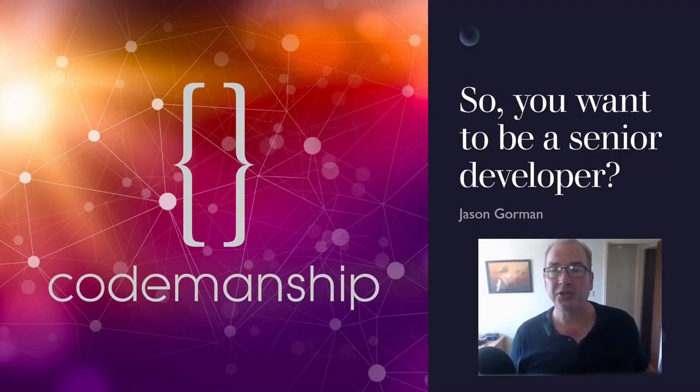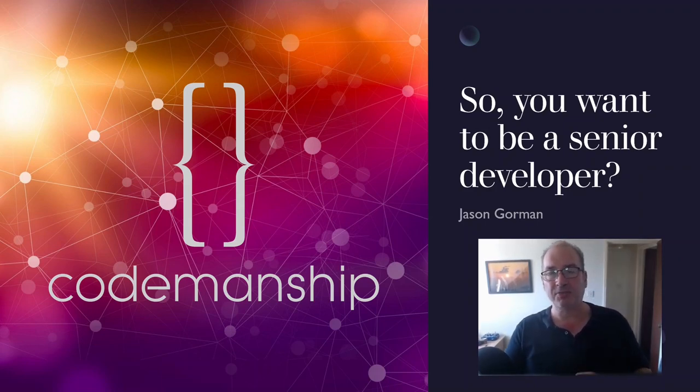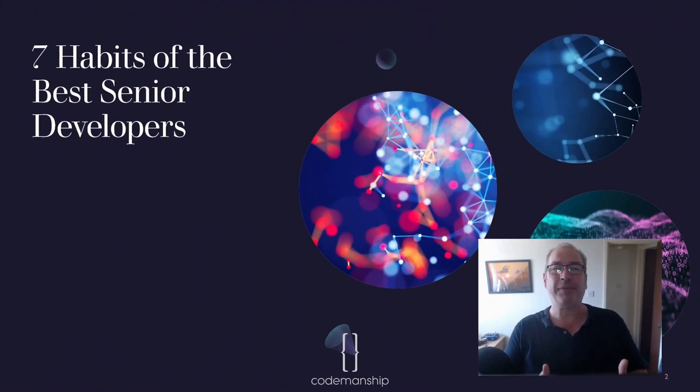Hi there, it's Jason Gorman from Codemanship with another video diary entry. If you're enjoying these videos please like and subscribe and ring the bell for notifications. I've been asked to give a pep talk to some development teams for a client of mine on the subject of becoming a senior developer. I wanted to share some thoughts about the things I've seen the best senior developers doing — you're getting the preview of this little presentation.